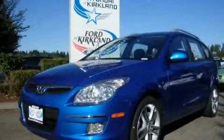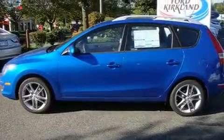This is a brand new 2011 Hyundai Elantra. It has a 2.0-liter 4-cylinder engine and a 5-speed manual transmission.